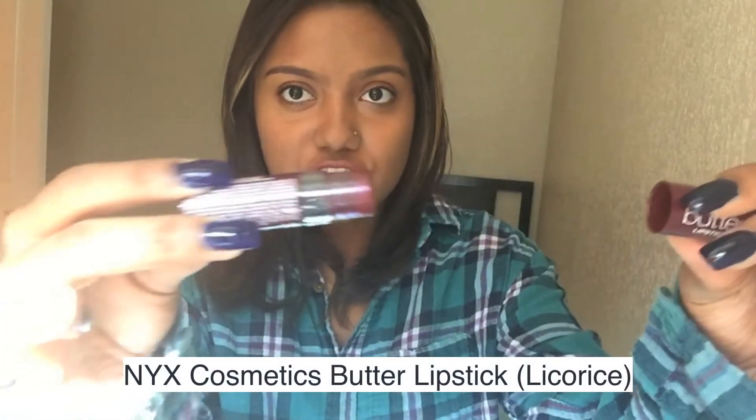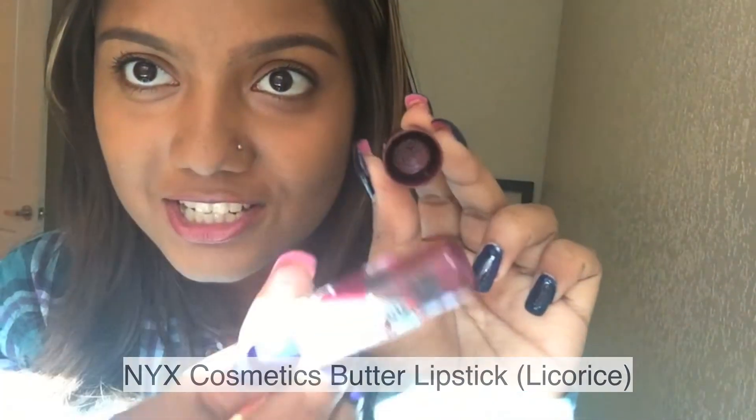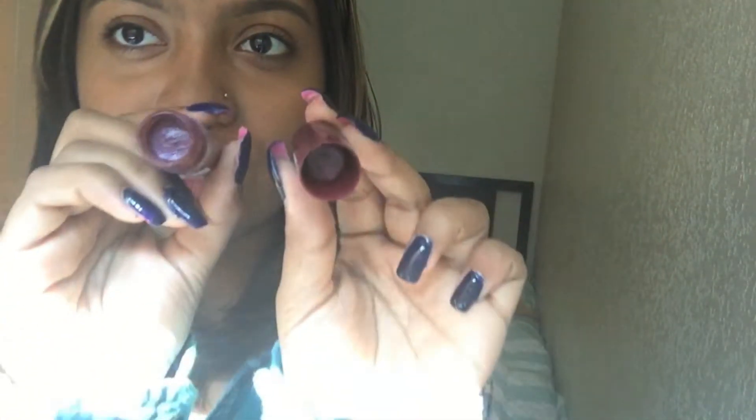The packaging is absolutely the worst — it's very cheap and cheaply manufactured. The lipstick got stuck in the packaging after having it for just a week. It wasn't a very 'wow' lipstick — the way it felt and the color was just very meh. I wasn't really impressed, so I would never buy the NYX Butter Lipstick again. I just wasn't impressed with the color or the packaging at all.